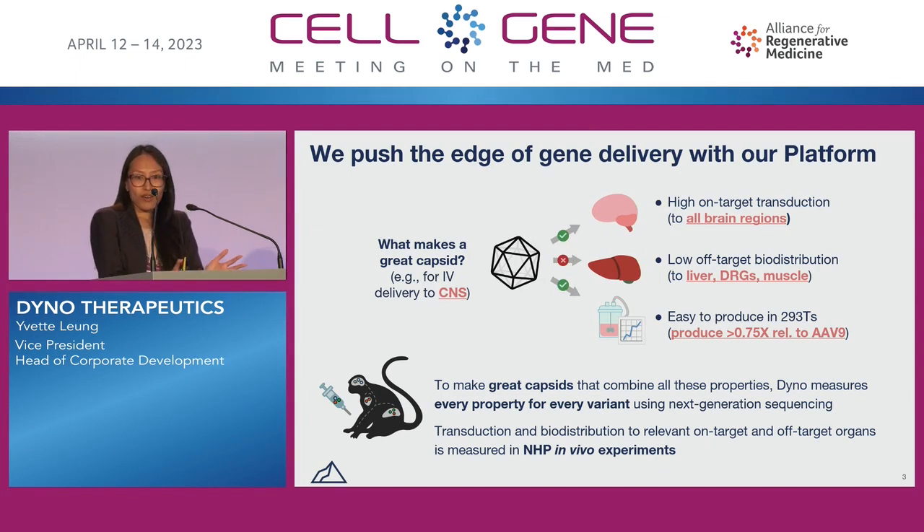So why partner with Dyno? To answer that question, I'll tell you a little bit about our platform and why it's different. The really great way to maximize the therapeutic value of a capsid is to have high on-target transduction, low off-target biodistribution, and also high production efficiency.